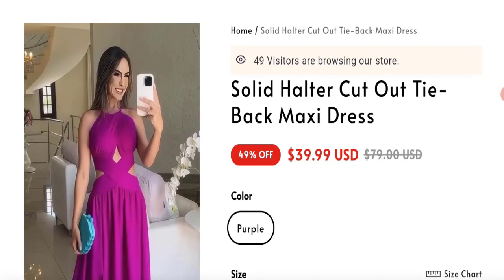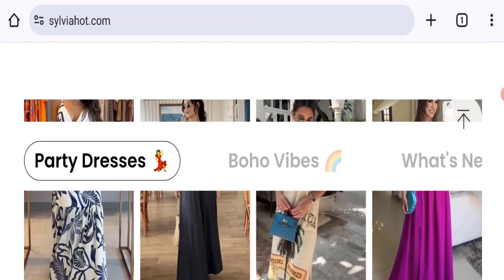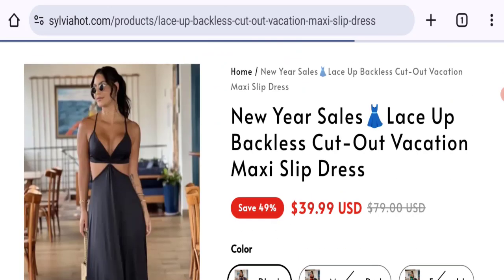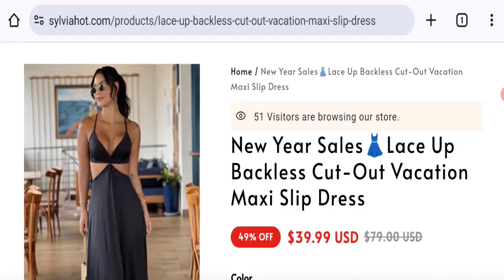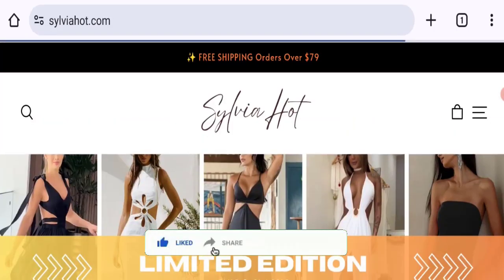So it may be a scam site — we cannot recommend buying any product from this website. Please check this website before buying any product. If you want to know the steps to get your money back, check the description box of this video, as there is something that might help you. Share your views in the comment box — we are active to answer you back. Don't forget to like, share, and subscribe to our channel. Thank you very much.